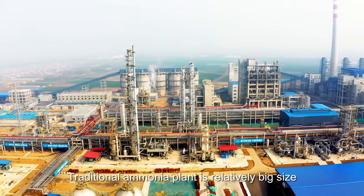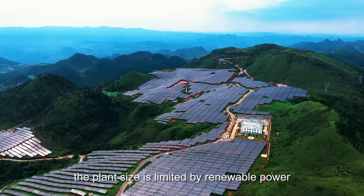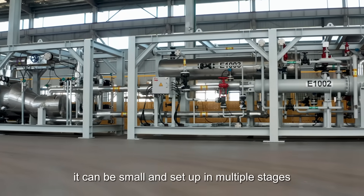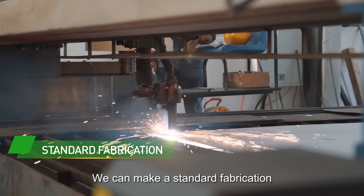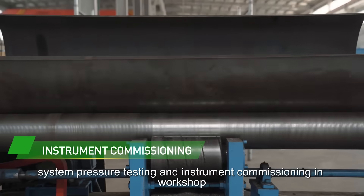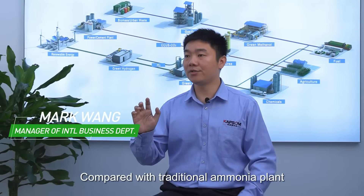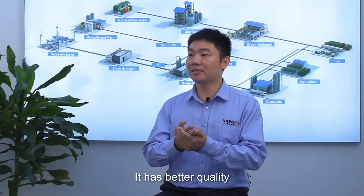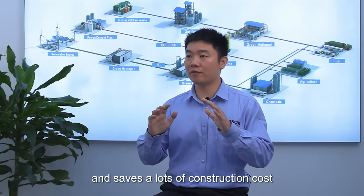Traditional ammonia plants are relatively large in size. As green ammonia plant size is limited by renewable power, it can be small and set up in multiple stages. We can achieve standard fabrication, better welding quality, system pressure testing, and instrument commissioning in the workshop. Compared with traditional ammonia plants, our solution is more flexible, automated, and economical — with better quality, quicker delivery, and significant savings in construction costs.